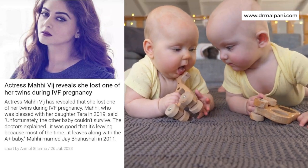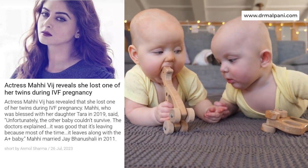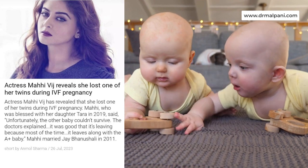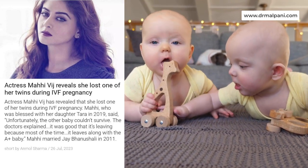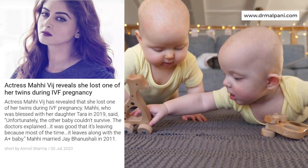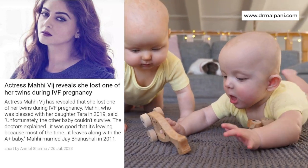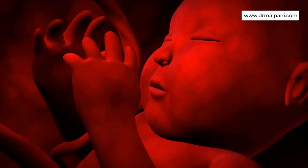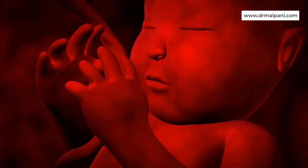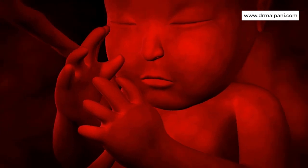Vanishing Twin Syndrome, or VTS, is a miscarriage that causes a twin pregnancy to become a single baby pregnancy. It occurs when one of the embryos detected during an ultrasound stops developing. The embryo stops developing and its tissue gets absorbed by the mother or gestational parent and the surviving embryo.